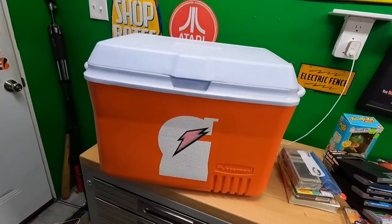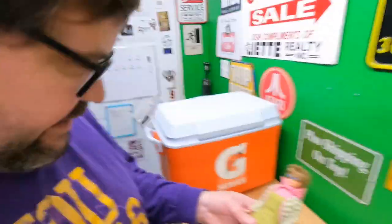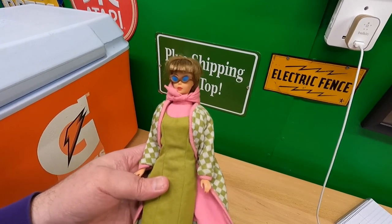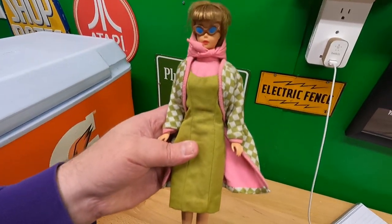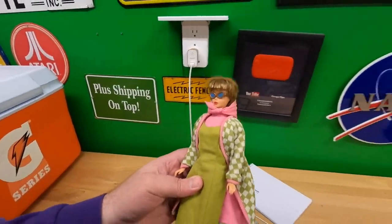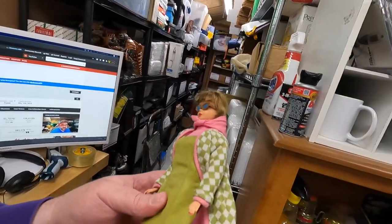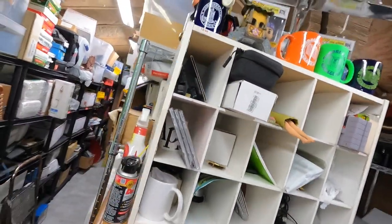I'm back out here processing some more stuff. I did a Google Lens search on this doll and did not find anything — I'm assuming it's a Barbie. Does anyone offhand recognize this Barbie? I'm just going to set it in one of my cubbies for now and wait to see if anyone has seen that one before.